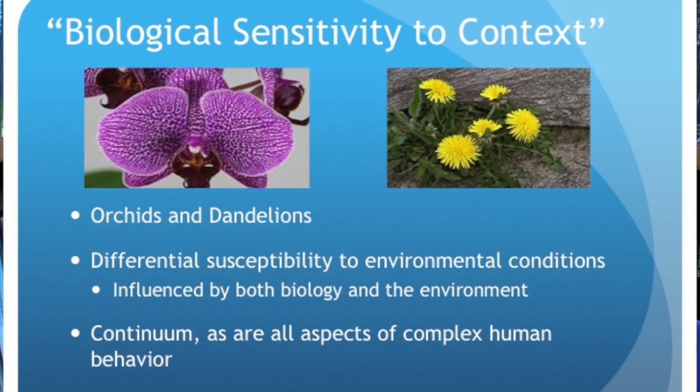Moving on to biological sensitivity to context: all these various stressors will be perceived by an individual child in a unique manner depending on their genetics, life experience, and support system. There is a range of response and reactivity to stress. On one end of the spectrum are the dandelion children — very resilient, hardy, able to grow in a crack in a rock. On the other end are the orchid children, who need near-perfect environmental conditions to really thrive. Understanding this range is essential for understanding individual differences in both susceptibility and resilience to environmental conditions.